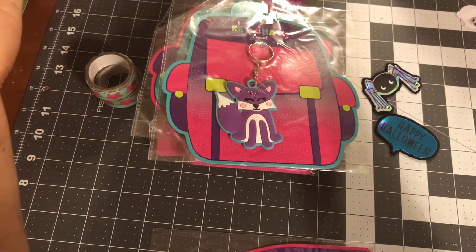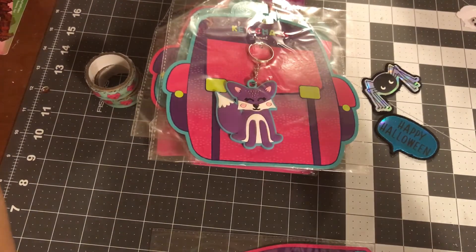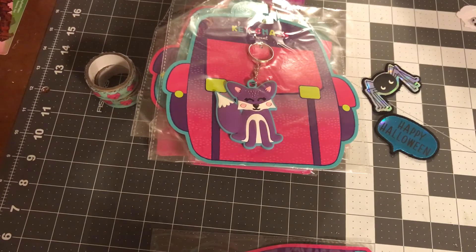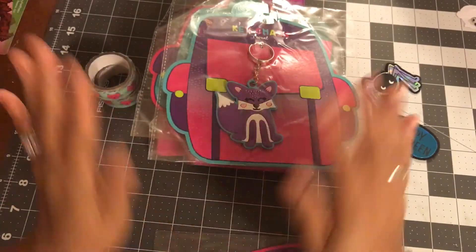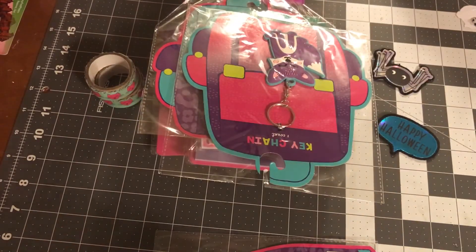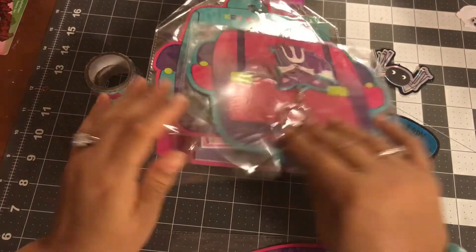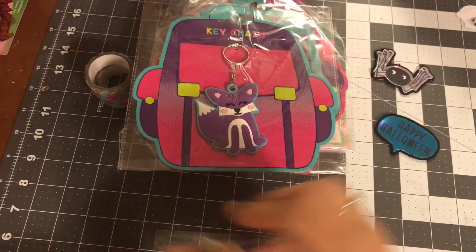I did some stress shopping at Target and I was so happy to find some goodies. I'll probably go back because I still want that Halloween ghost washi, but I had a great time shopping. If you are not subscribed, don't forget to like and subscribe so you don't miss my videos — I will see you in the next one, bye!